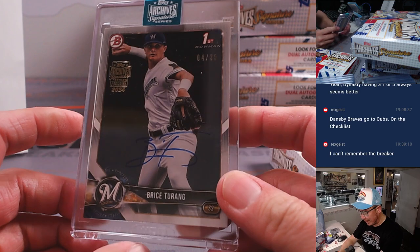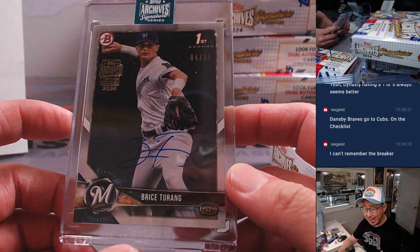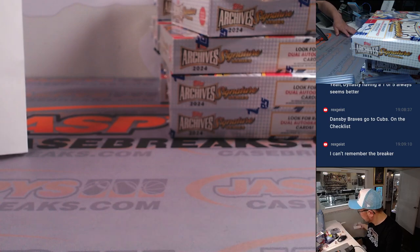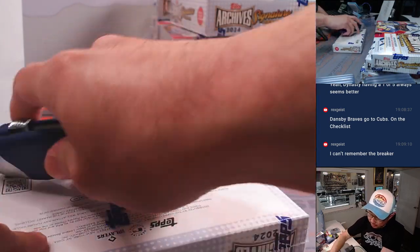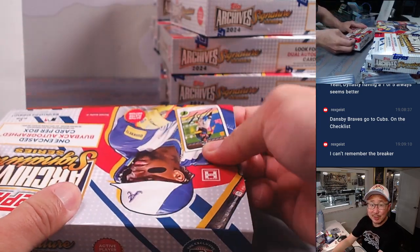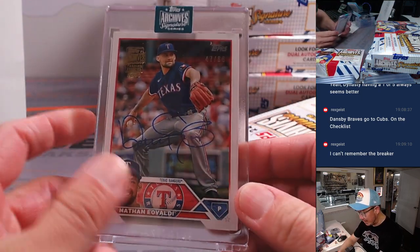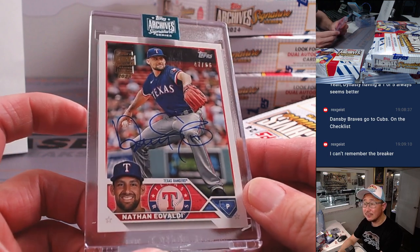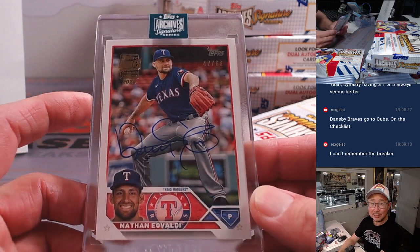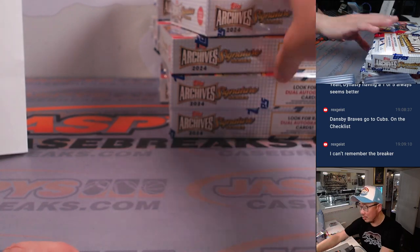Bryce Turang, 4 out of 39 — very nice, Bryce. Brewers. Patrick with the Brew Crew, back to back. All right, halfway through this 20-box case. Another 20 boxes are in the store right now — JaspiesCaseBreaks.com, if you're watching live, grab your team before someone else does. There's Nathan Eovaldi, 47 out of 66. Rangers 7 — it's for you, Rex. LastBotMojo strikes again. 70% of the time, LastBotMojo hits 100% of the time.